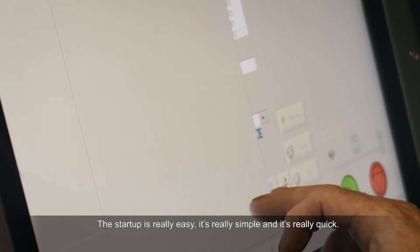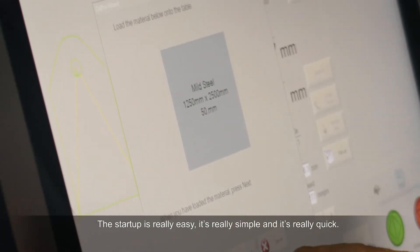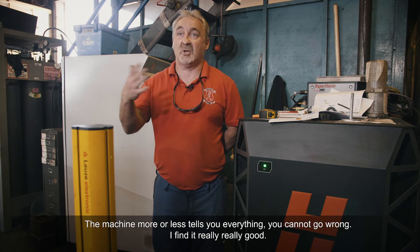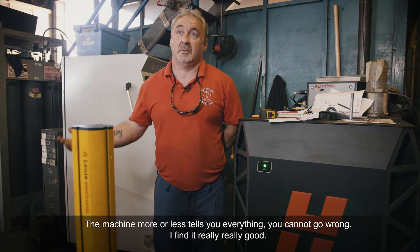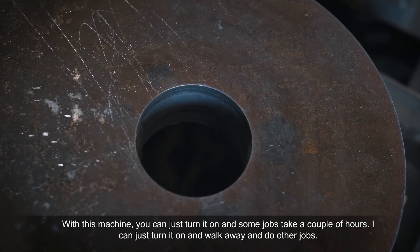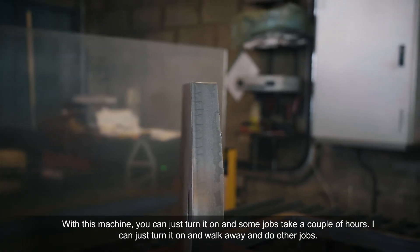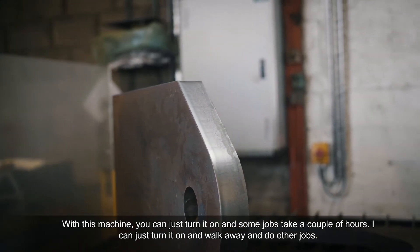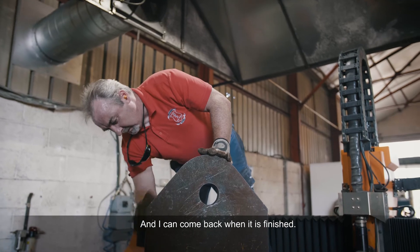The startup is really easy, it's really simple and really quick. The machine more or less tells you everything — you cannot go wrong. I find it really good. You can just turn it on. Some jobs take a couple of hours. I can just turn it on and I can walk away, do other jobs, and just come back down when it's finished.